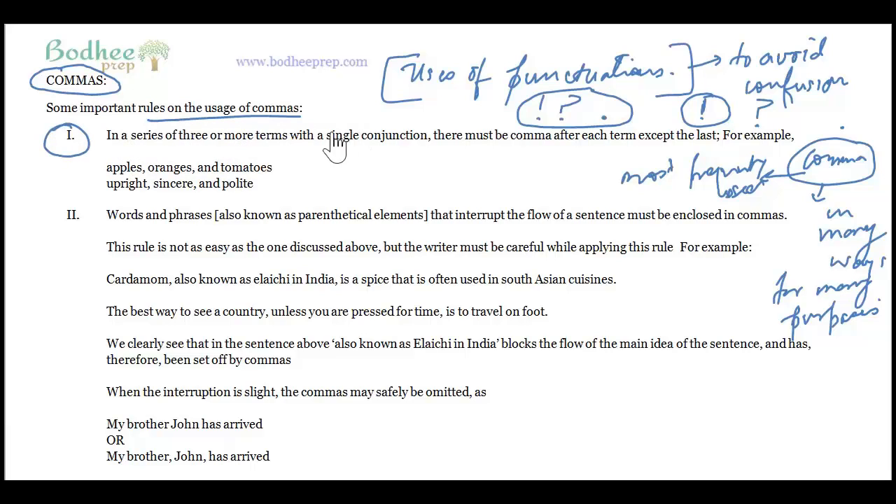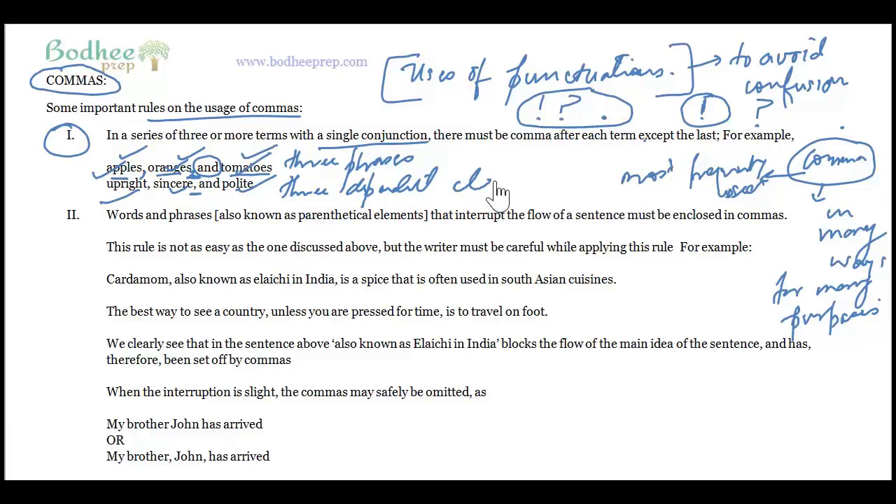The first rule: in a series of three or more terms with a single conjunction, there must be a comma after each term except the last. So you can say 'apples, oranges, and tomatoes' or 'upright, sincere, and polite.' This is not restricted to only three nouns — you can also have three phrases or three dependent clauses separated by commas.